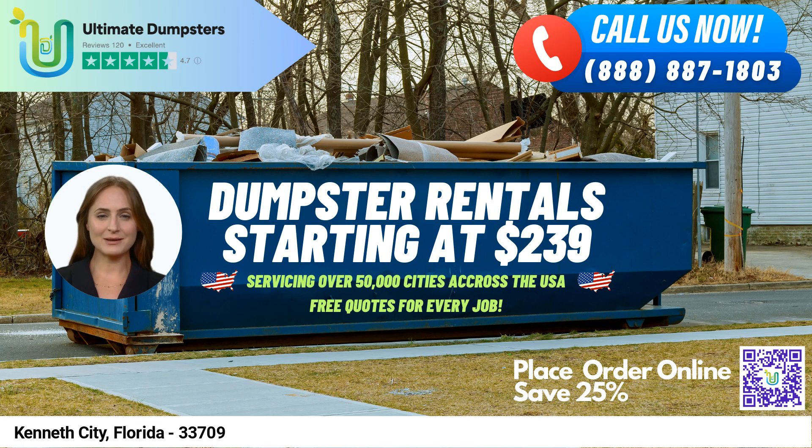At Ultimate Dumpsters, we understand that every job is unique. That's why we offer the ability to combine multiple services, such as dumpster rentals, port-a-potties, mobile storage units, temporary fencing, commercial weekly garbage, and more. We also provide an online portal for customers to check on order statuses and make changes, and a dedicated project manager for every client.